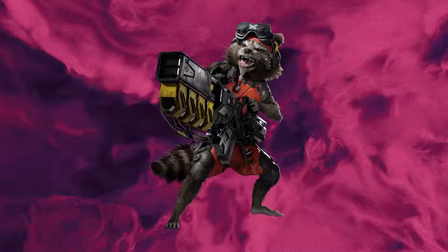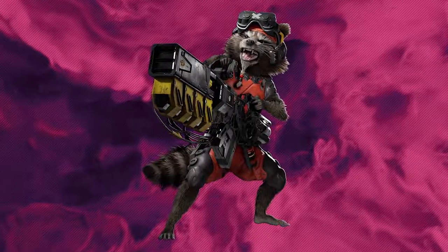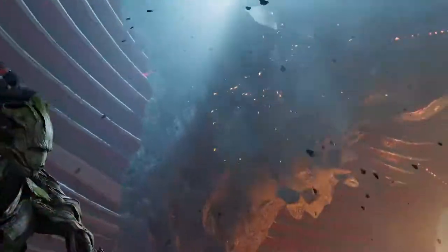As for Rocket, he was actually the easiest one to nail as a design, because he's so upfront in what he likes. He likes explosions, he likes grenades, he likes to tinker.